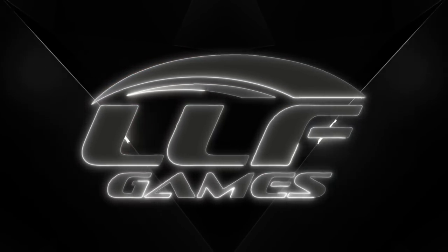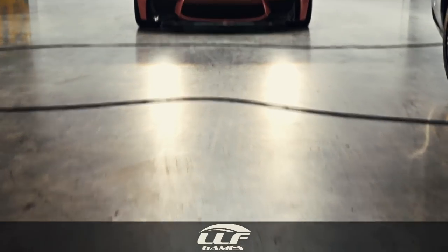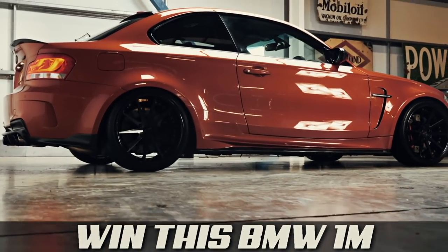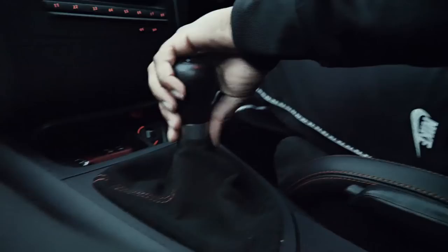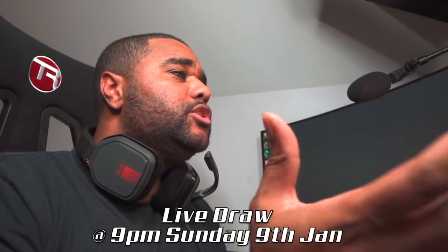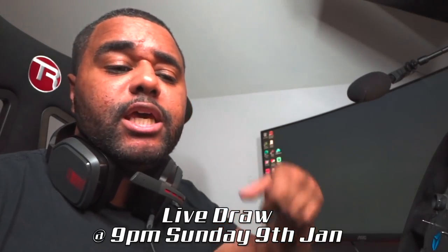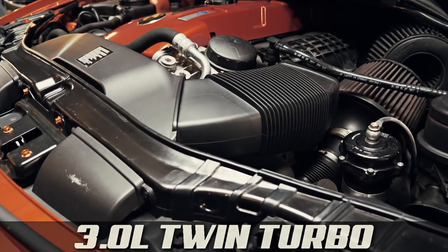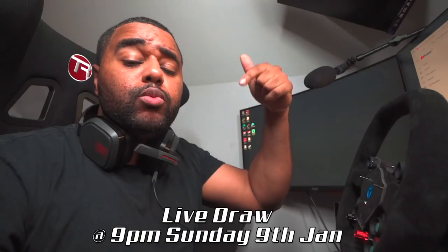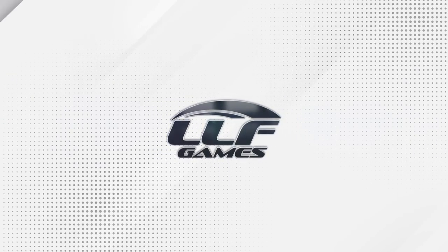This channel is sponsored by LLF Games, the ultimate car competition platform. I've just announced the live draw for the 1M Coupe, where someone will be winning this car for just £10. Yes — someone's winning this car for a tenner. If you want a chance of winning a super rare 400 horsepower 1M Coupe, ticket links will be in the description below. Anyway, let's continue — for a 550 horsepower car it's not really going at all.